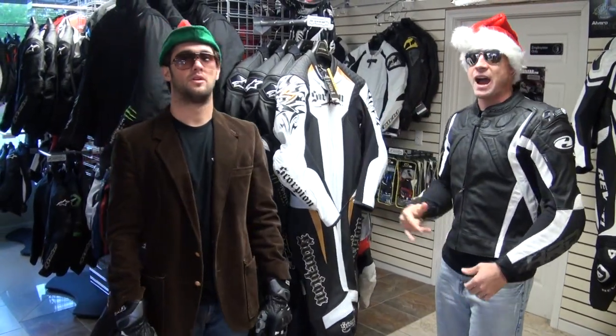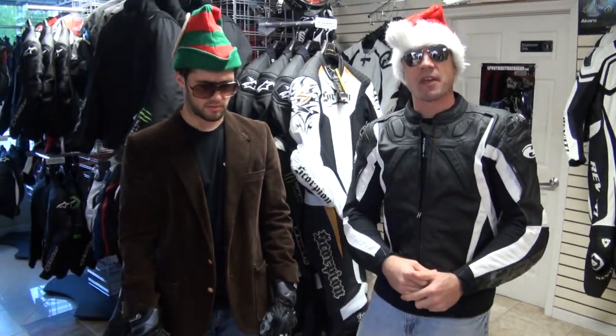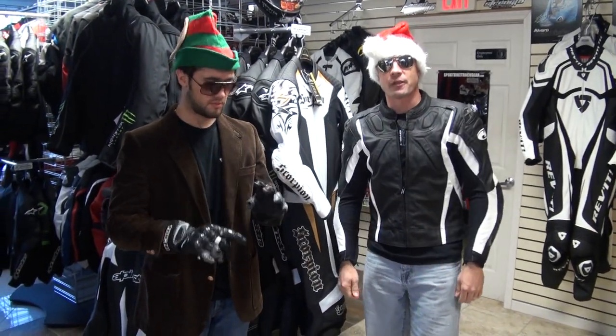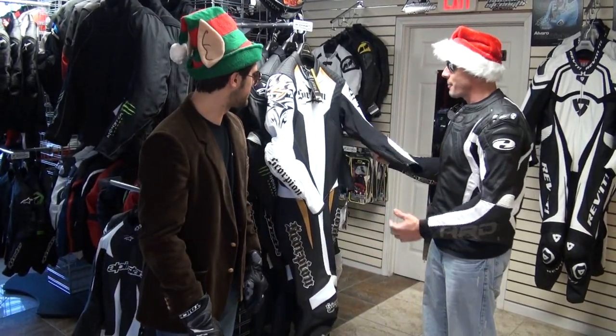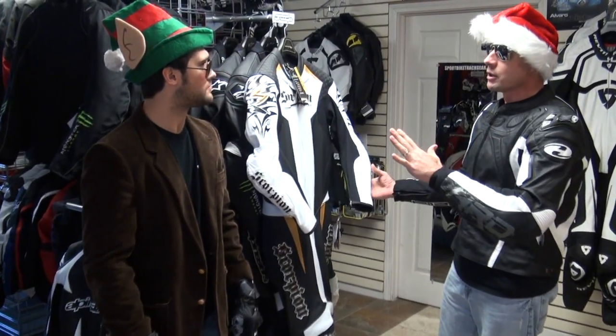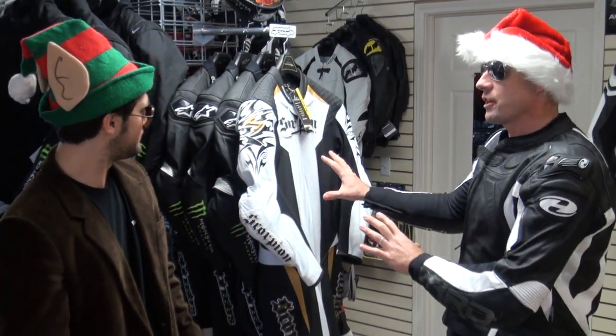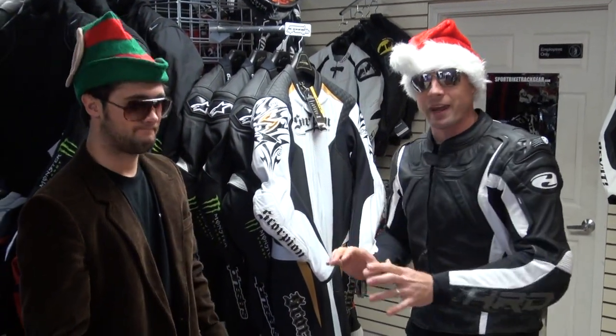$599.95 — that is a $300 savings on what is without a doubt a kick-ass one-piece leather suit. I love the styling. Gold and black team — this thing is BAM, and you can wear it with anything. Looks cool on any bike with any helmet. It's a badass leather suit.